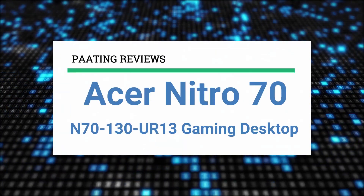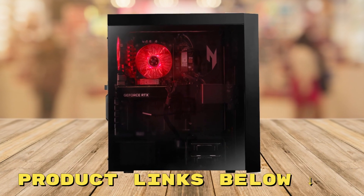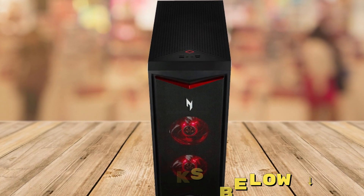Today I'm going to review the Acer Nitro 70 N70-130-UR13 Gaming Desktop. At any point during this video, if you'd like to check out this gaming desktop for yourself and get it at an awesome price, make sure to check out the links below this video.